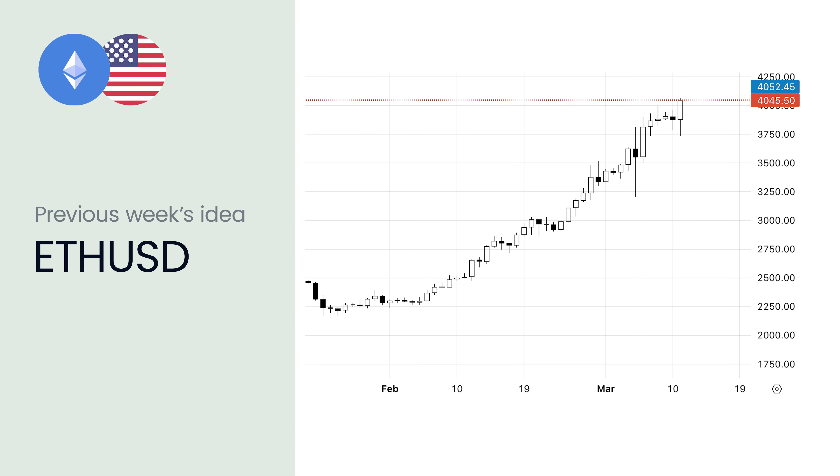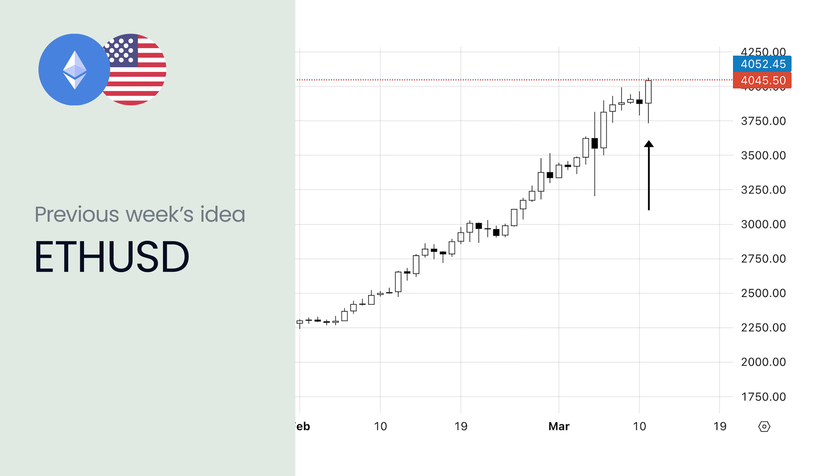Hello everyone and thanks for tuning in for another market outlook by Exness. My name is Andrea Servisto Claus, trading specialist here at Exness. In today's video we are going to be checking on a possible trading idea for the week ahead, the narratives behind it, and which economic data could potentially affect this trade.